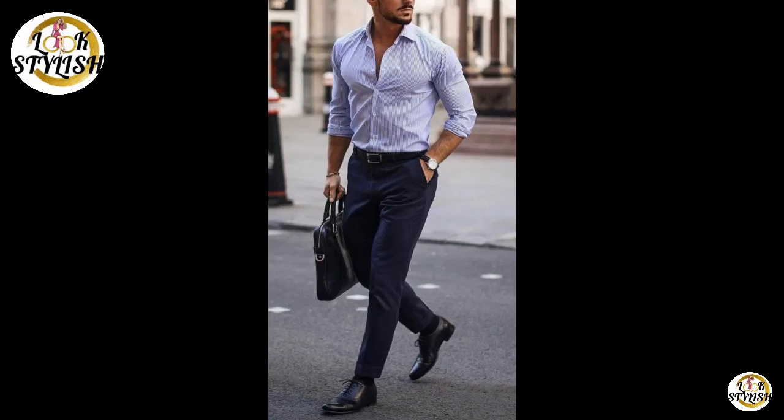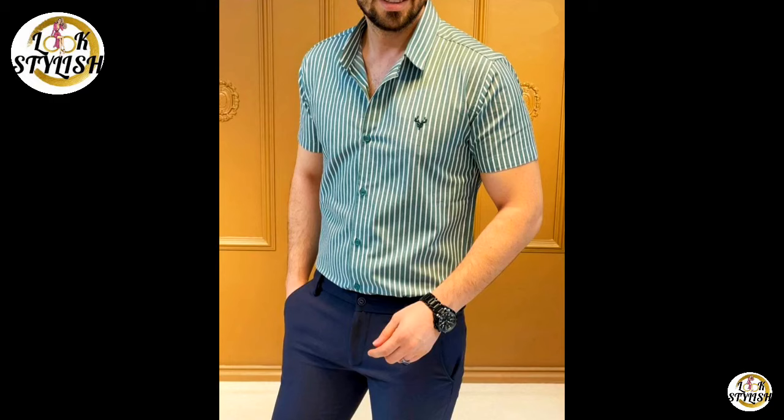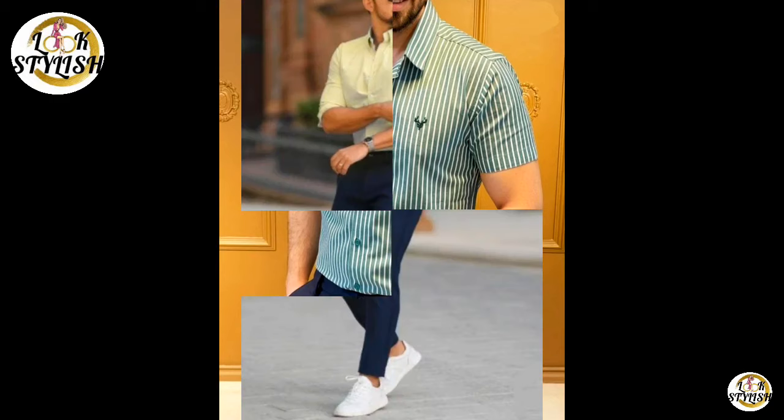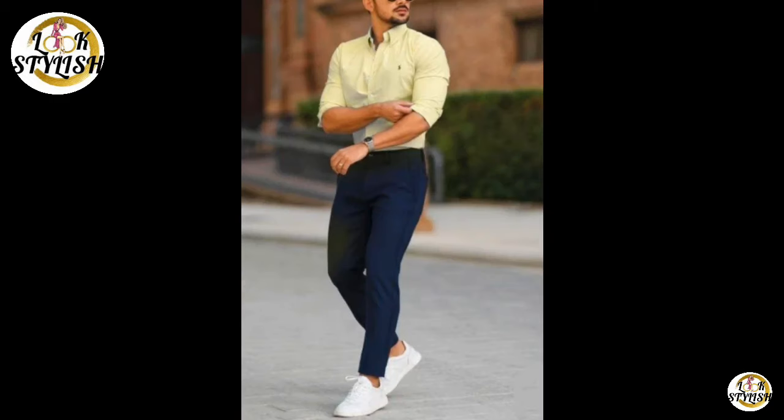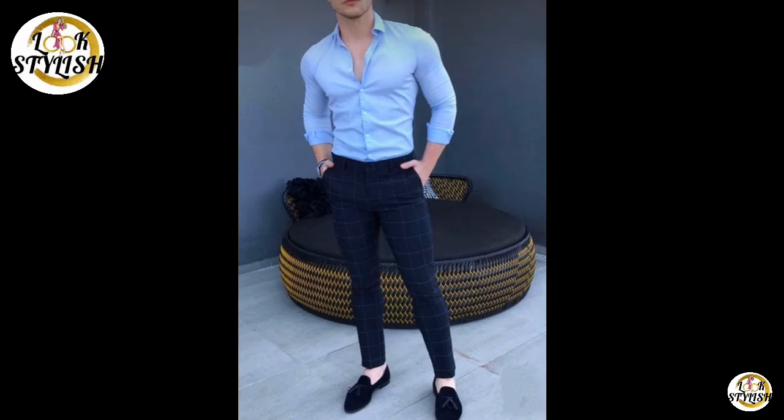Hey guys, welcome to Look Stylish Guys. In this video, I am going to take you through blue color pants with different shirt and color combination ideas. You will get many ideas on what you can wear with blue color pants.